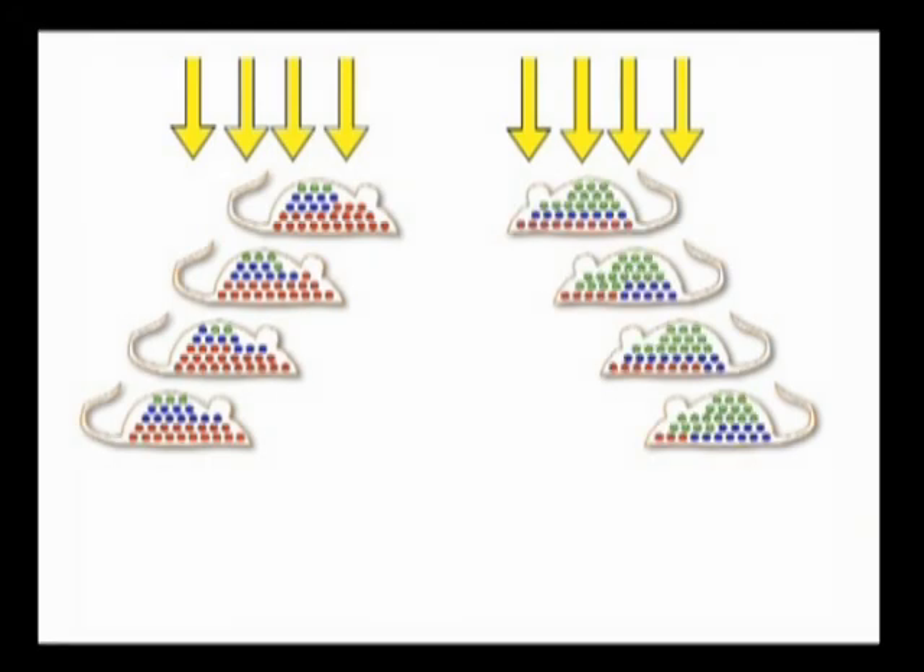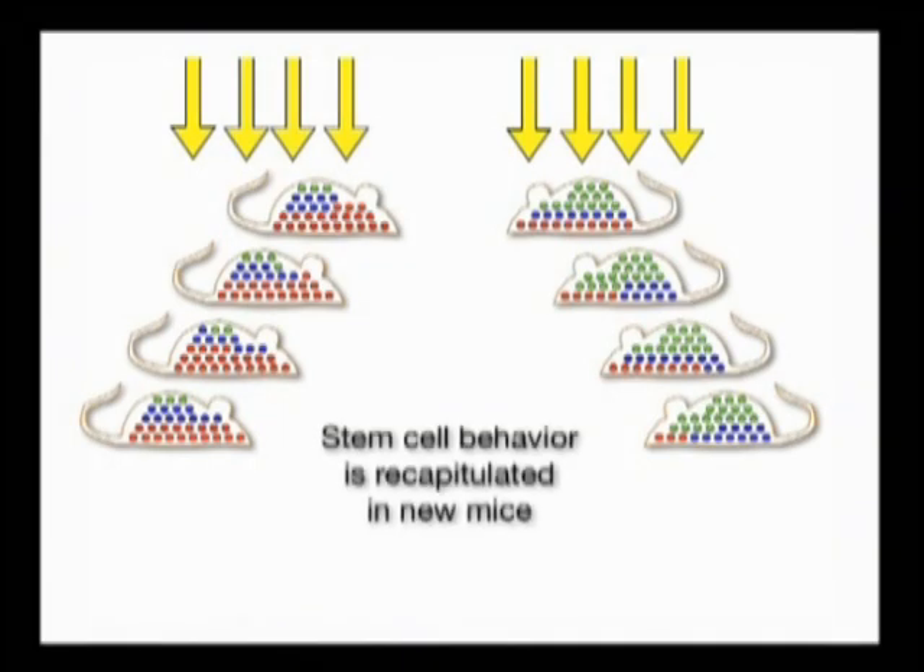But more strikingly, we noticed that the repopulation of the peripheral blood in our recipient mice mirrored that seen in our primary clone, indicating that the lineage-biased phenotype of our individual stem cells was a stable phenotype that was transplantable over multiple transplant generations.